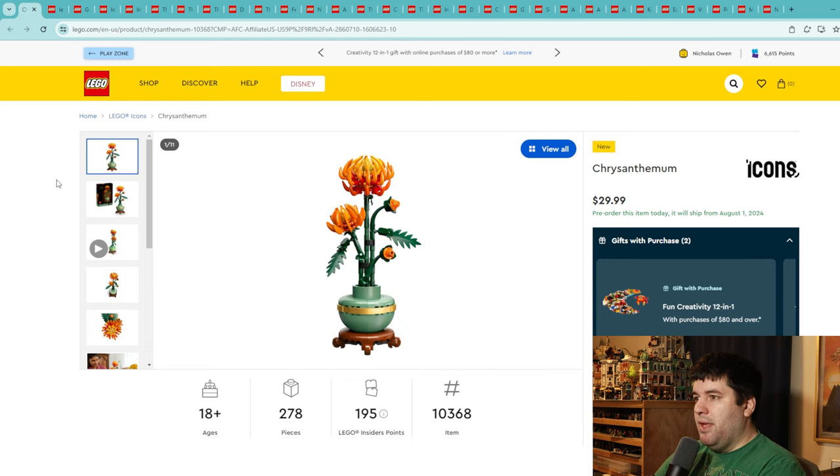From the Botanical Collection, we have the Chrysanthemum. It does look really nice — I like what they've done with the shapes and how they've built the mum. But as my girlfriend pointed out, mums grow in a large bush with a bunch of them, so you wouldn't really see an individual mum in a solo flower pot like this. It's a bit of a weird choice. I'm going to give this set a 4.